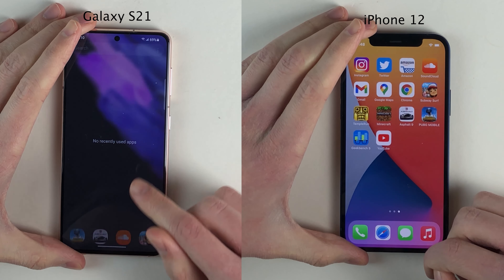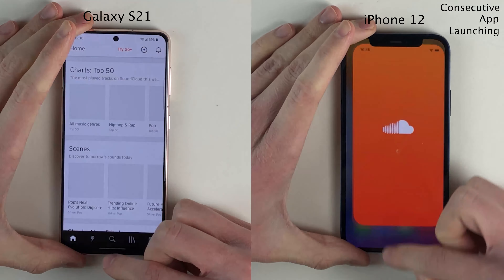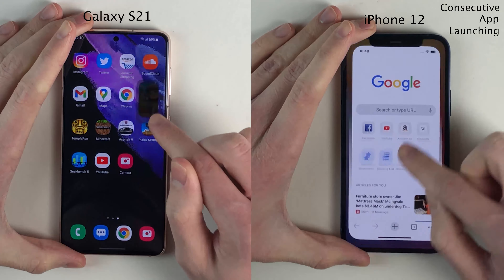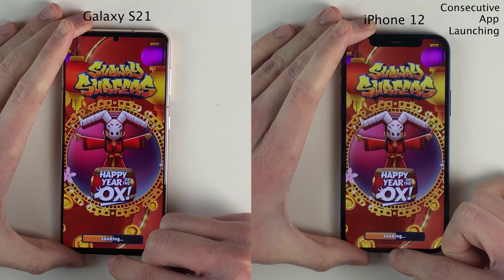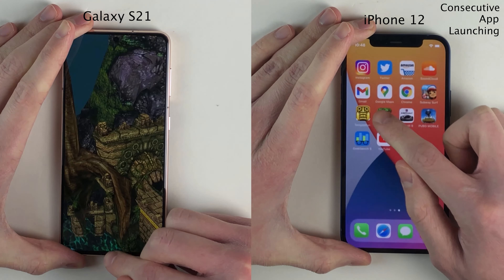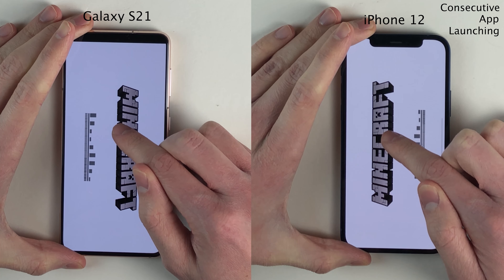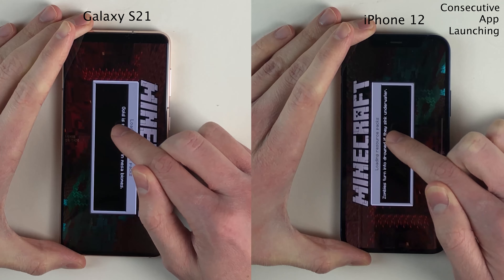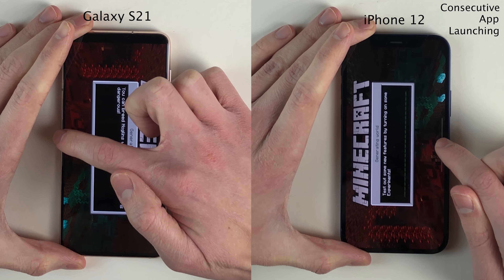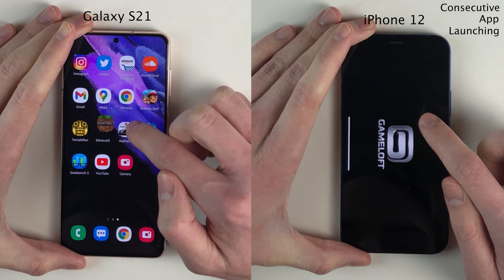With the app switchers cleared on both once again, let's do some consecutive app launching. Starting with lighter applications, the Galaxy does have that split-second advantage over the iPhone. However, once we get into games with Subway Surfers, the iPhone pulls ahead. They're basically neck and neck for the remainder of the consecutive app launching test, with both devices performing very well. A very negligible difference between these two devices, both being brand-new top-of-the-line phones in 2021 — a very impressive performance on both.